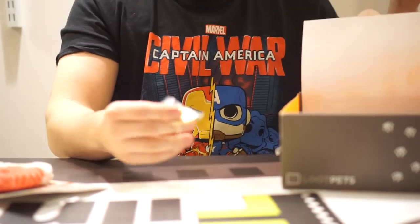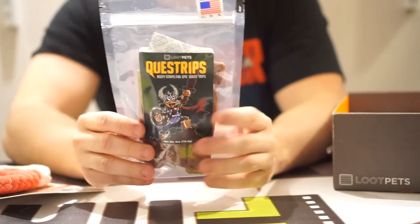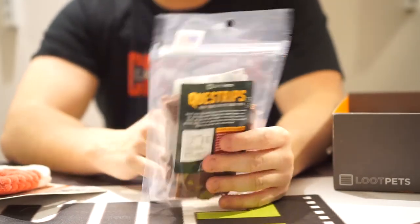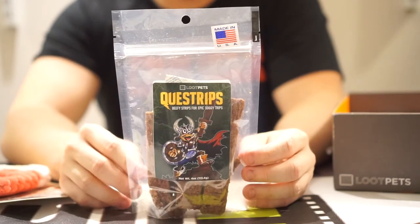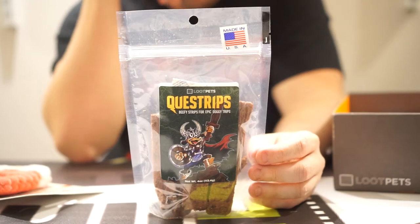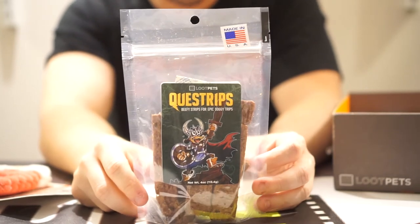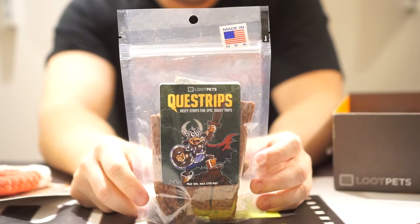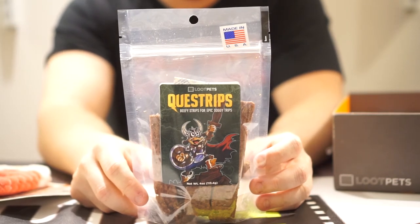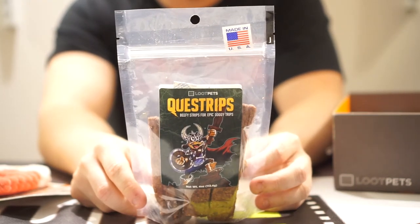And then we've got a pet little tag there for their colors. Loot Crate's been pretty good with these so far, because usually the treats they provide are very minimal when it comes to ingredients. Looks like these are too — they've got the crude protein, fat, fiber breakdown, and moisture. Ratios seem pretty good: protein 30%, fat 10%, fiber 2%, moisture at 18%. I've been told you want a little less moisture, but don't quote me on that.